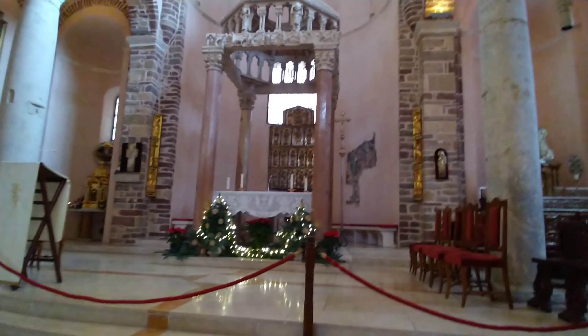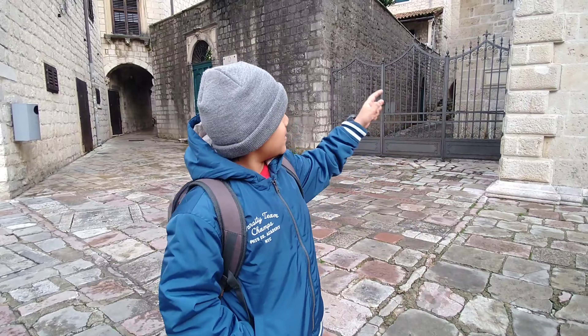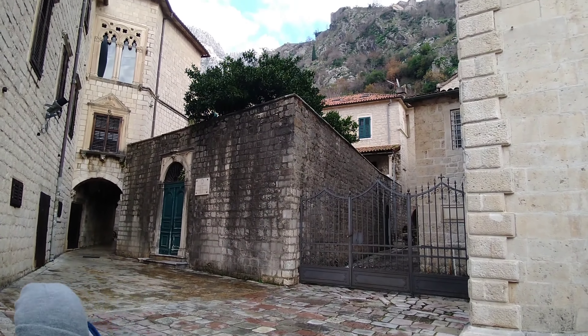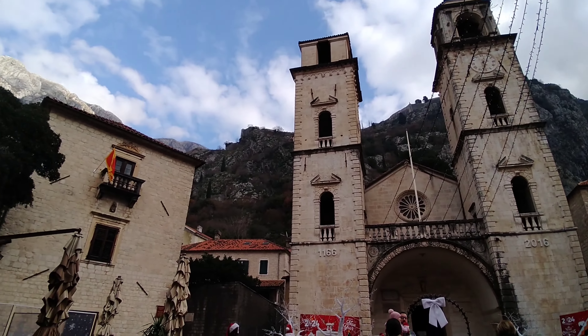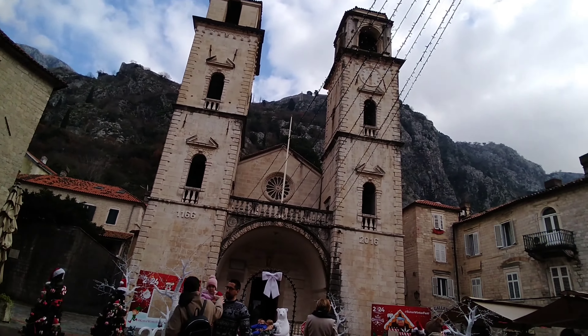This is the middle of the church. Now you can see up in the mountain a fort. This was a very, very old church which was built 1000 years ago.